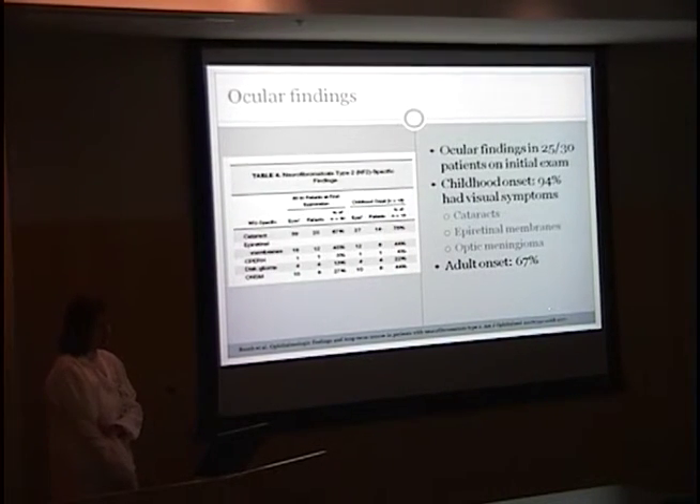This chart is from the study done by Bosch. She had 30 patients, and there were ocular findings in 25% of those patients on their initial exam. For the childhood onset cases, 94% had visual symptoms — this is probably slightly elevated due to referral bias and the tendency for childhood onset to present with visual symptoms early. These patients had, as is typical of NF2, cataracts, epiretinal membranes, and optic meningioma. On the adult onset patients, only 67% had initial ocular findings on their first exam.